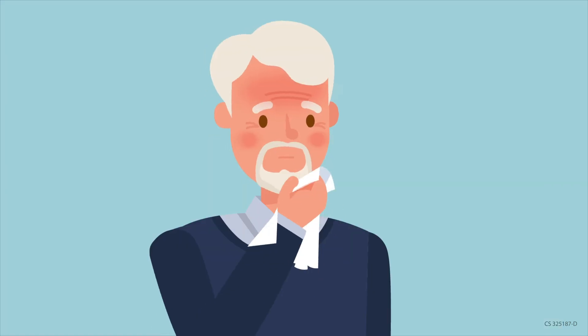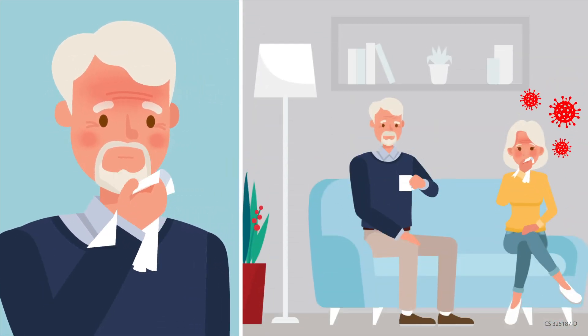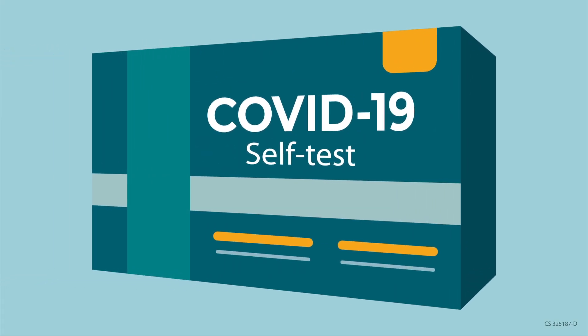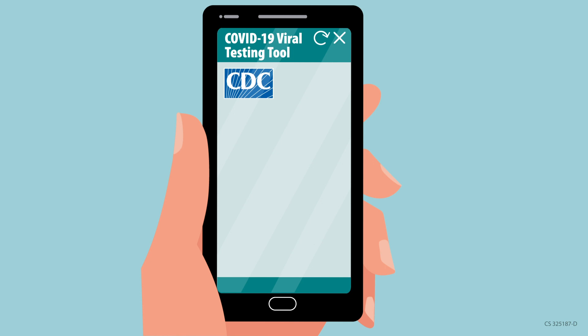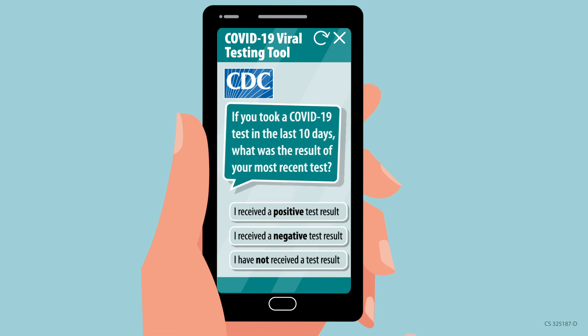If you have symptoms of COVID-19 or have been in close contact with someone with COVID-19, you should get tested or use a self-test regardless of your vaccination status. Test immediately if you are symptomatic, or five to seven days after close contact if you are asymptomatic, and test again a few days later to confirm results. Once you have your results, you can consult CDC's COVID-19 viral testing tool for suggestions on next steps.